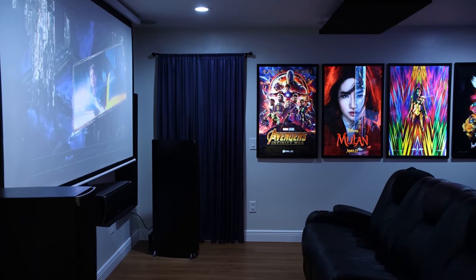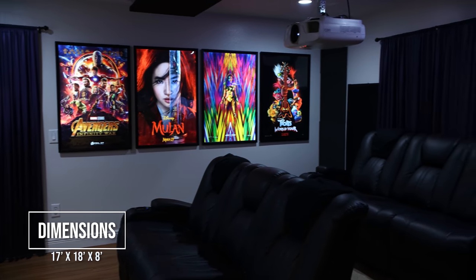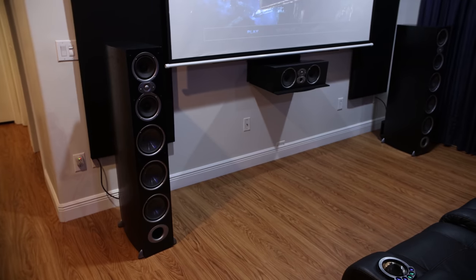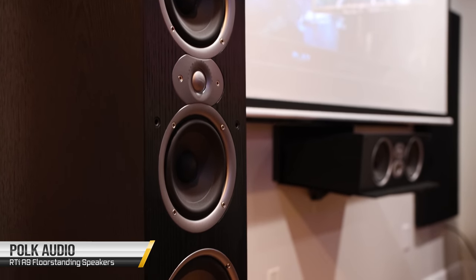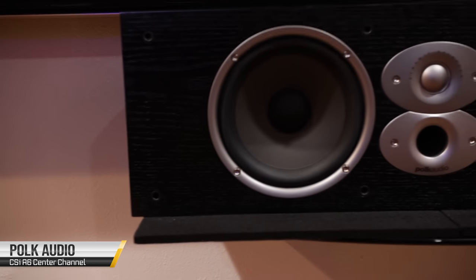As we come up the stairs and enter his theater room, the room measures 17 by 18 feet with 8-foot ceilings. Up front we've got two Polk Audio RTi A9 towers, and in the middle we've got the CSi A6 center channel.